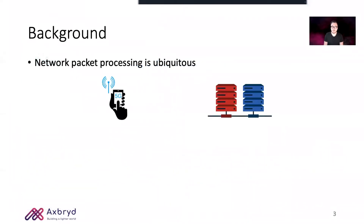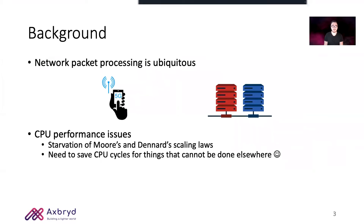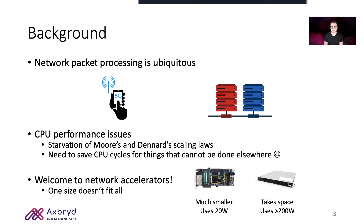The background of this work is that network packet processing is ubiquitous — just think about 5G deployments and data center networks. Network processing is typically done on commodity servers with general purpose CPUs, which are facing limitations in their underlying scaling laws. So the tendency is to save CPU clock cycles for tasks that can be done elsewhere, thus pushing network processing to dedicated network accelerators which vary in size, power requirements, and the underlying technology.